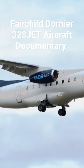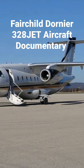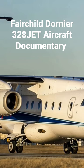The Fairchild Dornier 328JET is a commuter airliner, based upon the turboprop-powered Dornier 328, developed by the German aircraft manufacturer Dornier Luftfahrt GmbH. It would be the last Dornier-designed aircraft to reach production before the company's collapse during the early 2000s.